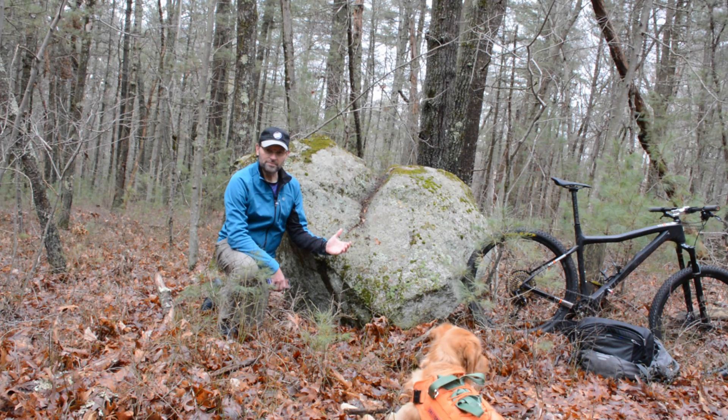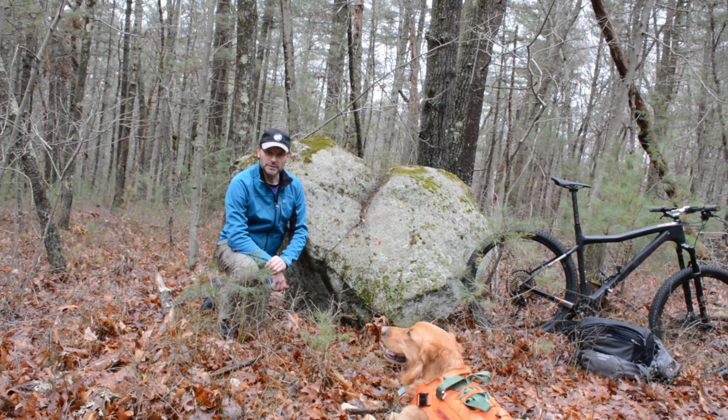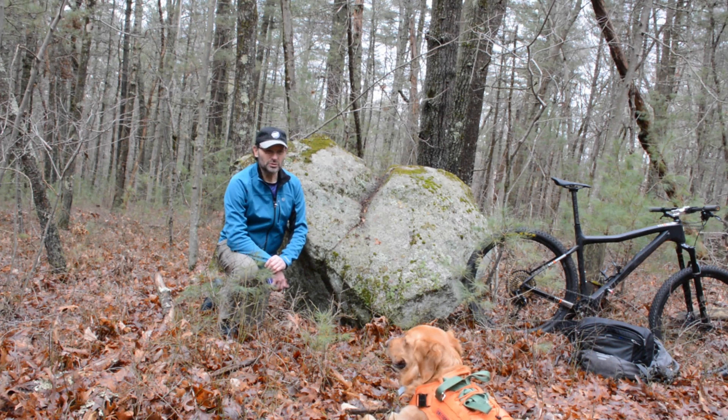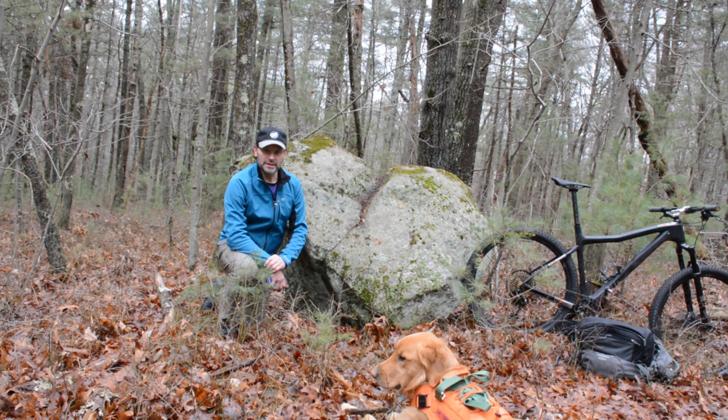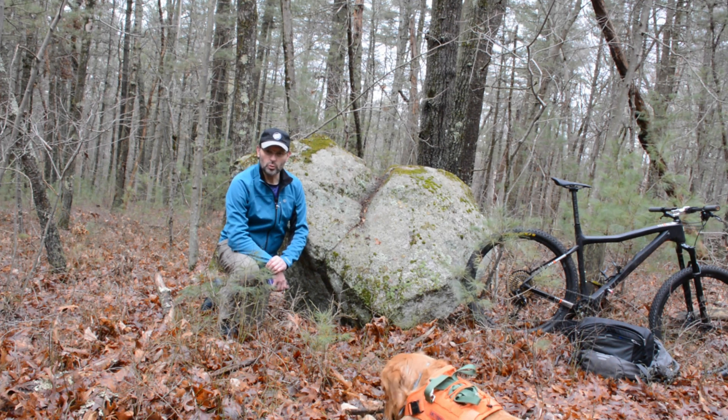What was happening here around that time? The glaciers were just receding and beginning to melt. And 12,000 years ago the woodland period began. So there was a period between the Ice Age and the Forest Age where there was not a lot here.